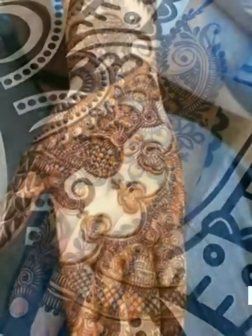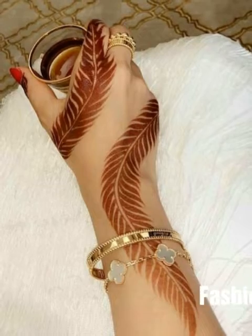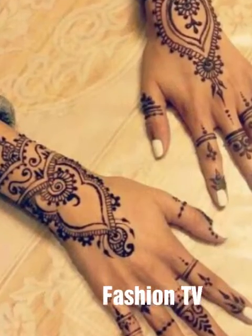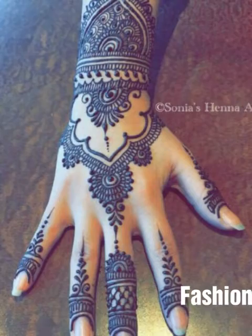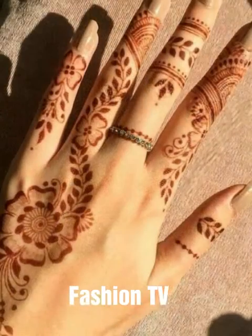So viewers, let's talk about this video. This is very beautiful, very pretty, and very stylish — many designs. All of these designs are very beautiful and very stylish. I hope you will like these designs. You have to watch the video so that you can get the latest and unique designs.